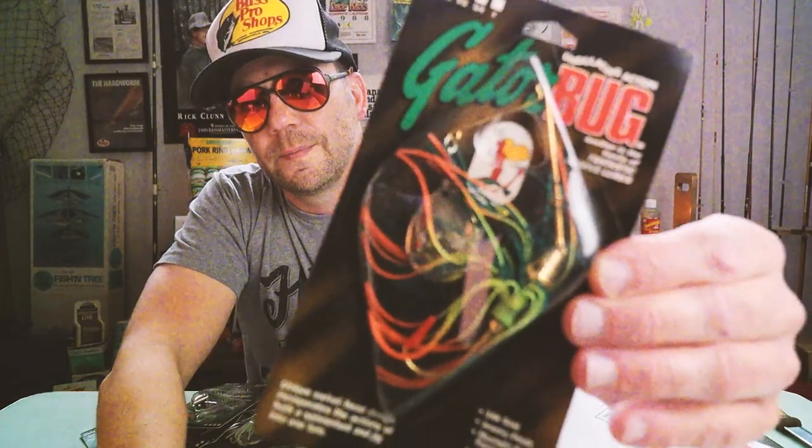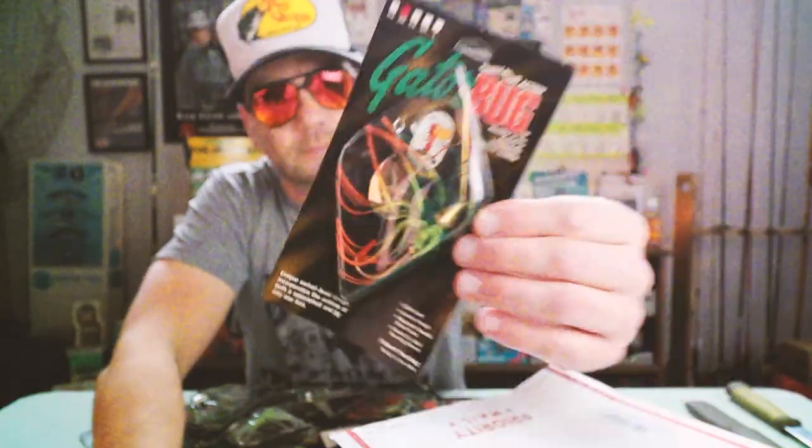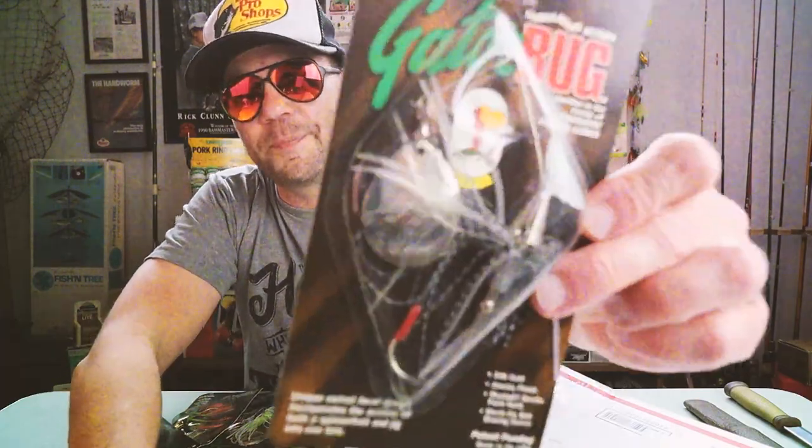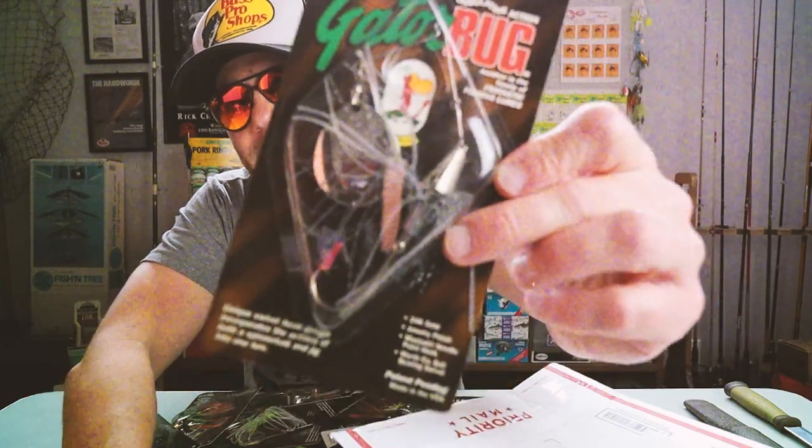Let's take a look at some of the different oaky bug gator bugs we've got. This is a half ounce in white and chartreuse. This looks like a three-quarter ounce in black and blue - very jig-like. This one looks like a three-eighths ounce in fire tiger. And that's a big dog - a one ounce in sort of a shad pattern. Check that out - that would totally work on some deep rocky Texas lake ledges. Look at that big blade too, holy cow.